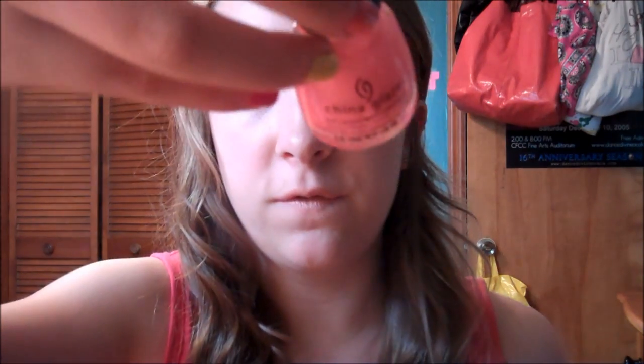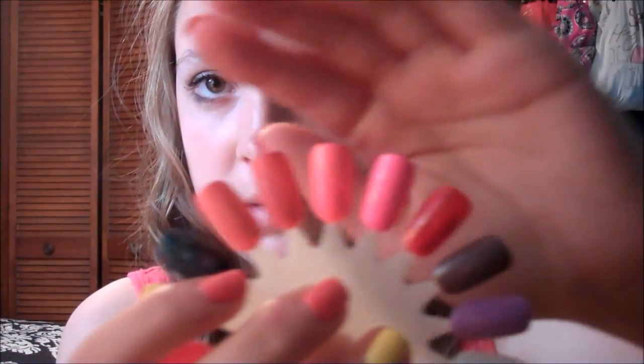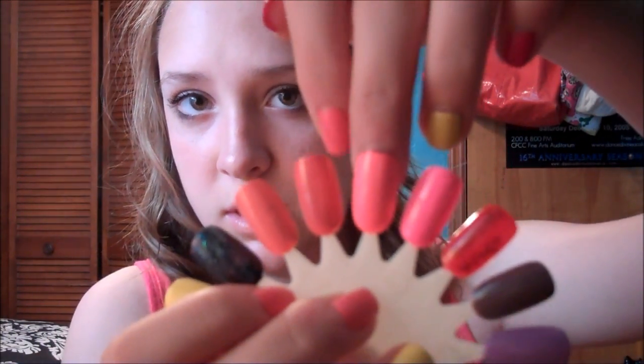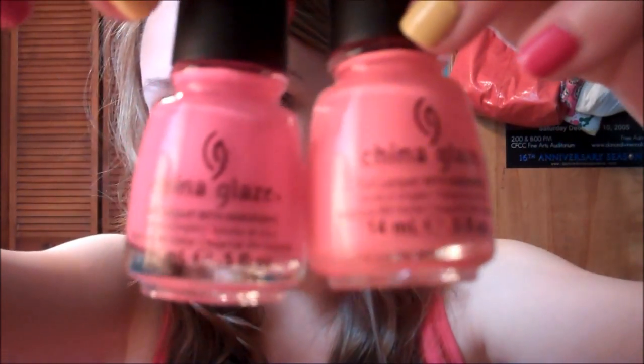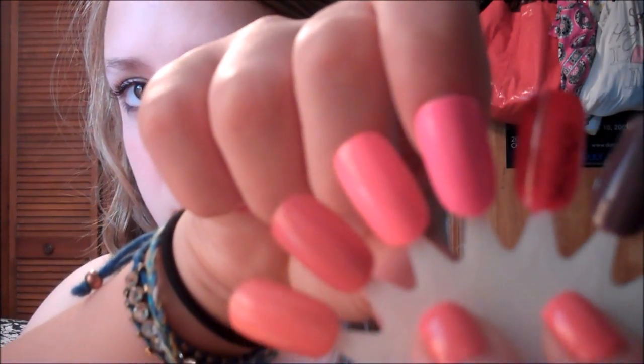The first color is called Flip Flop Fantasy and it's basically a really bright, kind of neon coral pink. That's what it looks like on the nail — really pretty and bright. The next one I got is called Shocking Pink, and they're really different. Tarte Deco is the corally kind of pink and Shocking Pink is basically just neon pink — it's so bright.